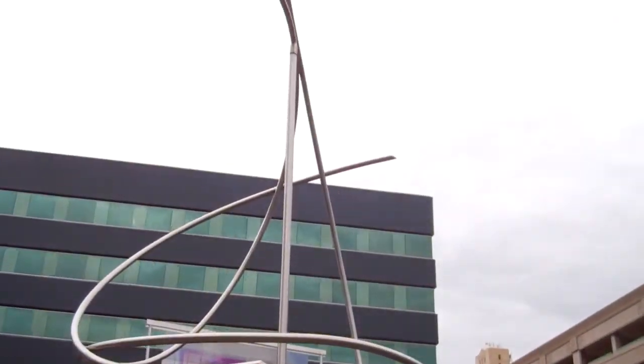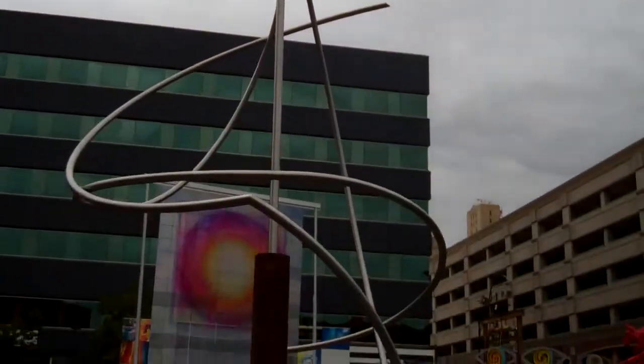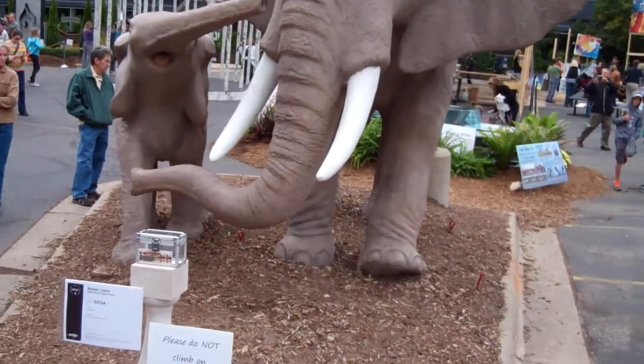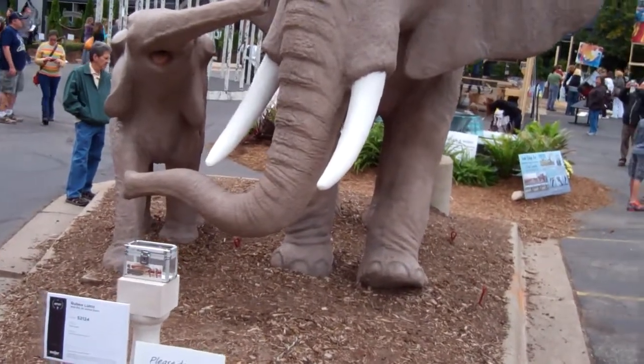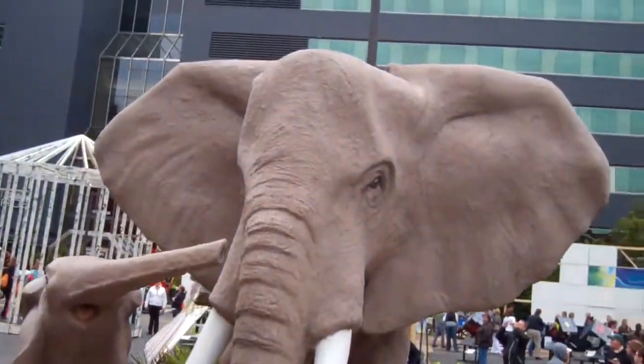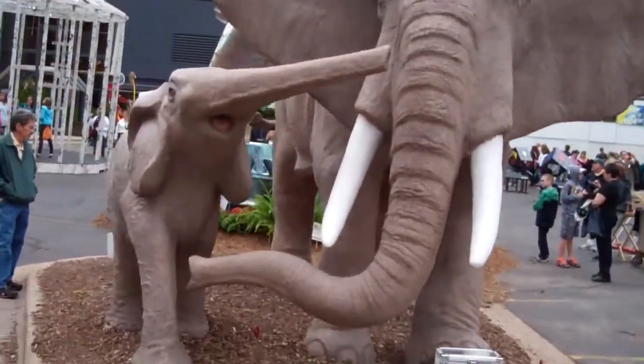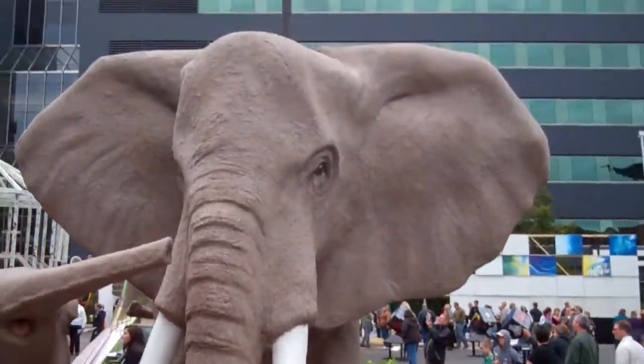Hey guys, here's this modern piece of art right here. And here's these elephants — pretty cool. Little baby one with the mom, I assume.